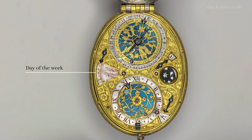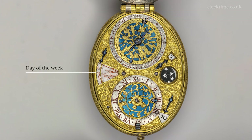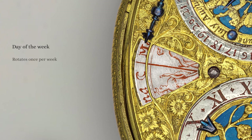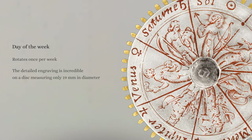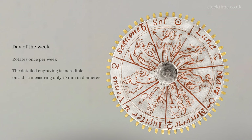On the nine side of the dial is the day of the week aperture. The detailed engraving is incredible on a disc measuring only 19 millimetres in diameter. Imagine the craftsman making this by candlelight without magnifying spectacles.